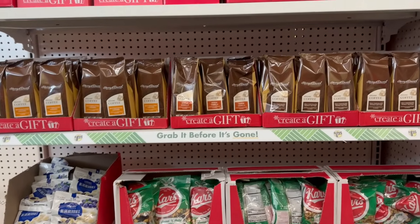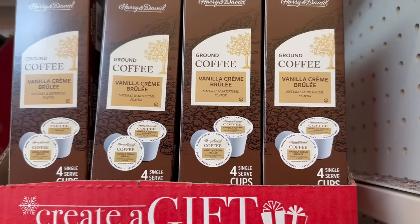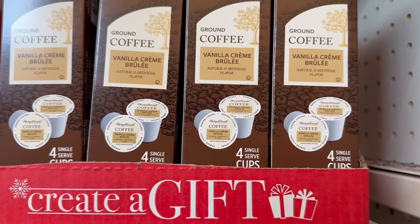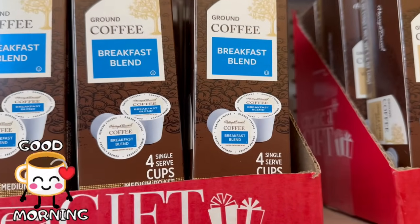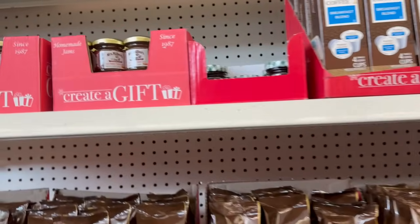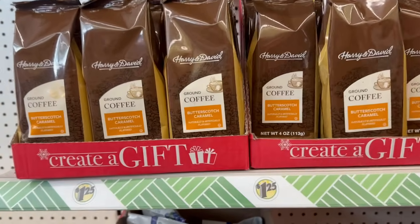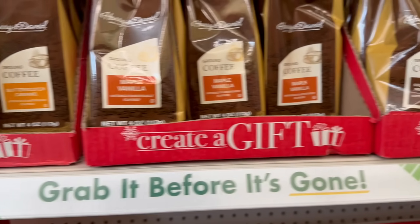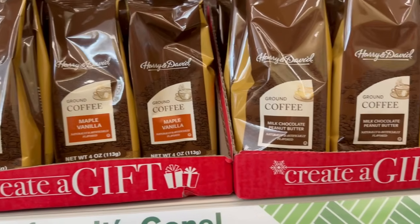They've got some Harry and David coffee pods — you get four single-serving cups. This one is Vanilla Crème Brûlée, which is pretty awesome, and then there's a Breakfast Blend. Let me turn these around to show you guys all these great little gift setups. There's also ground coffee: Butterscotch Caramel and Maple Vanilla — you get a four-ounce bag for $1.25.